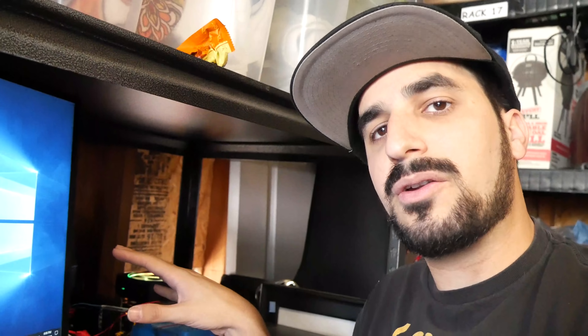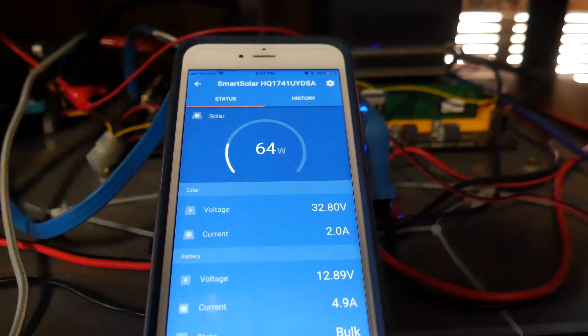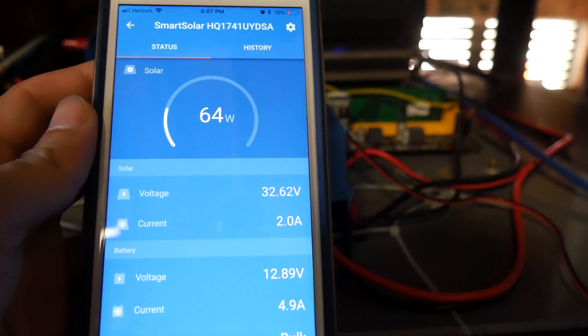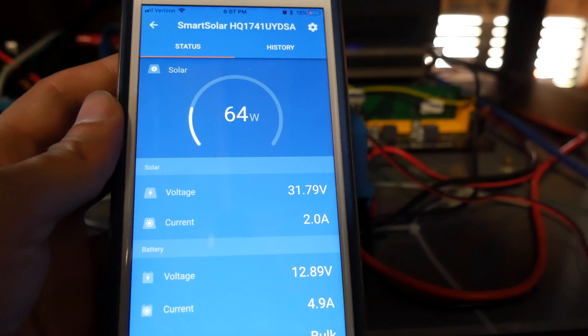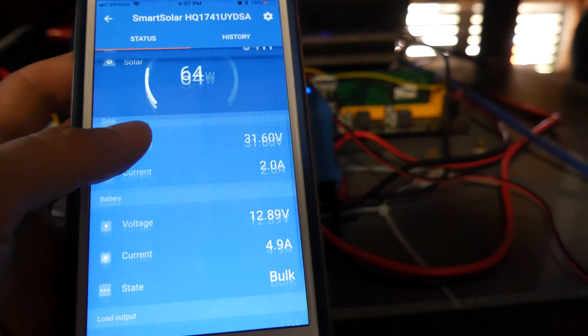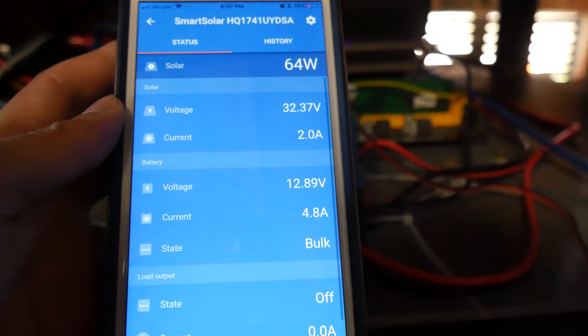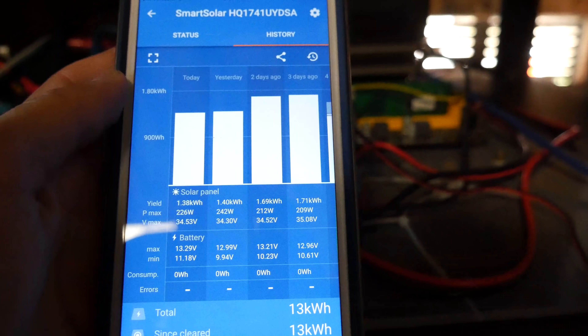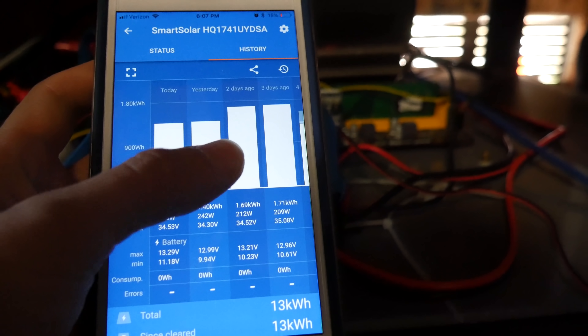The smart charger controller controls how much power comes from the solar panels and goes to the battery. Right now it's 6 PM, the sun is pretty much down — 64 watts total from the two panels — and we are charging the battery at 4.9 amps at 12 volts. That's pretty impressive. I did switch to a bigger solar controller because I wanted to reach above the 200-watt range.